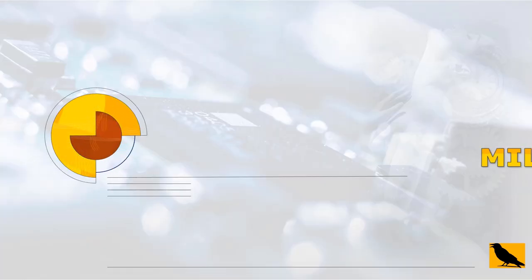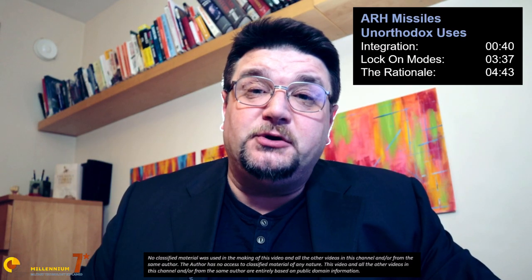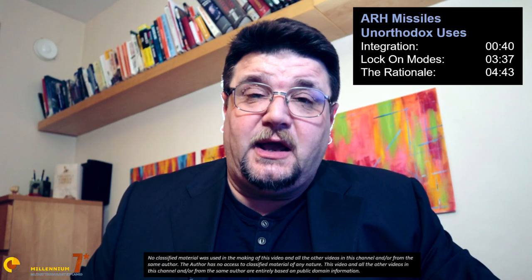Alex Blake on YouTube is asking: 'I want to know if it is possible to fire an active radar guided missile like the AMRAAM from a plane that does not have a radar.' Welcome to Millennium 7 Star, the channel that helps you make sense of military history and military technology. To answer Alex's question in a very short format, the answer is yes, but stay with me because there are a few interesting considerations.